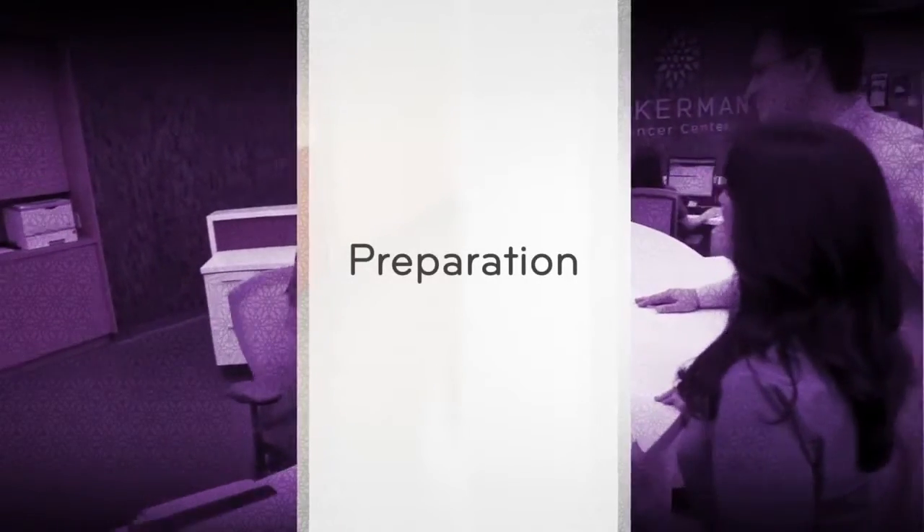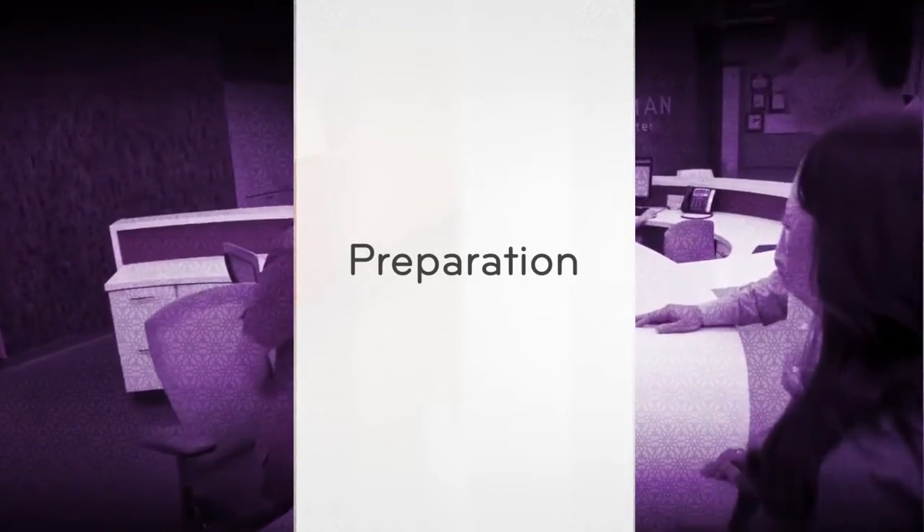Prior to receiving radioactive iodine, you'll be asked to follow a low iodine diet. Your nurse will provide you with a written copy of an easy-to-follow diet to prepare and enhance the effectiveness of the radioactive iodine we'll be administering. This diet is only required until you actually receive your radioactive iodine — once it's complete, you can go back to your normal eating routine.